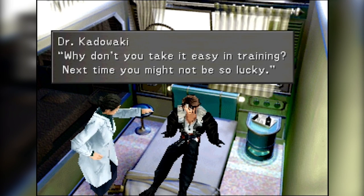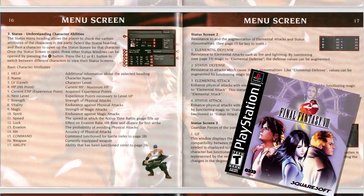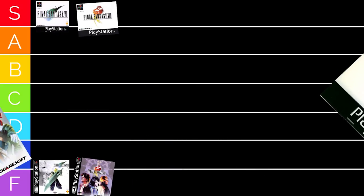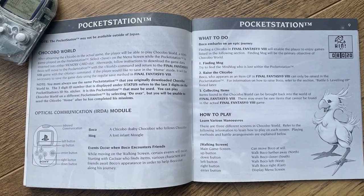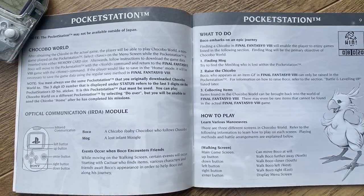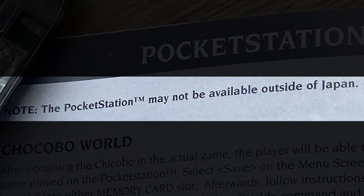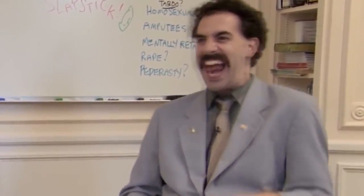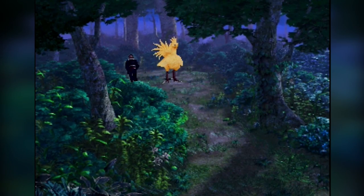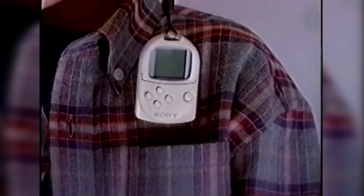If you bought a copy of Final Fantasy 8 back in 1999 for the PS1, when you looked through the manual — be it the American version or the European version with the superior cover art (seriously America, you got some of the worst cover art imaginable) — the manual told you how to use the Sony Pocket Station with Final Fantasy 8 to play a cool little mini game and earn extra items. Then at the top corner of the page it slapped you in the face: you will never get this. The Sony Pocket Station never did get released outside of Japan.